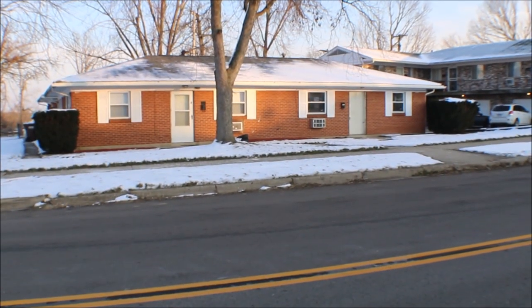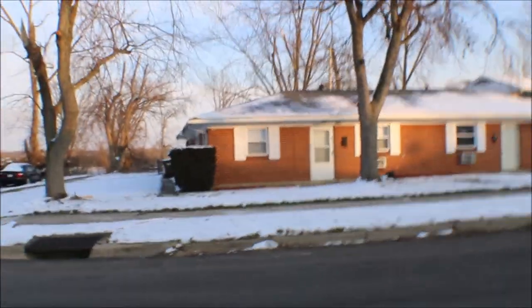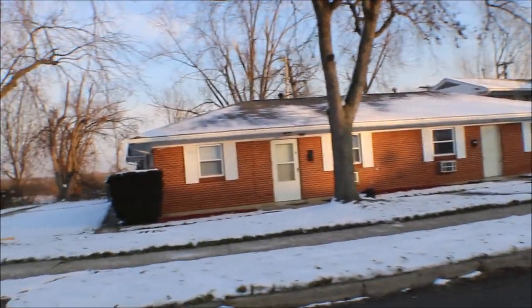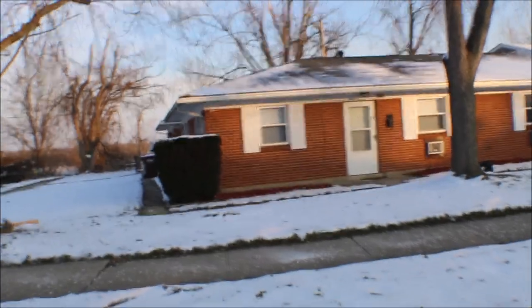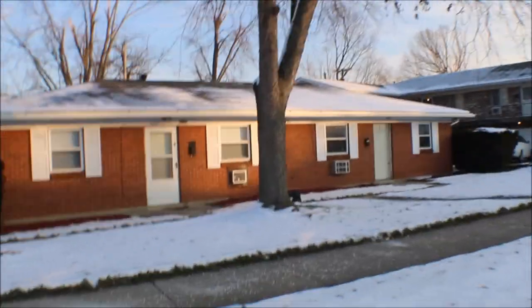I'm here at 4396 Fair Oaks Road, four unit — three two-bedrooms one bath, one three-bedroom one bath. Bricks — can't really tell, we got some snow. It's Dayton, Ohio in December.